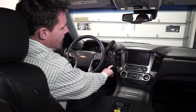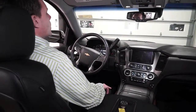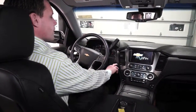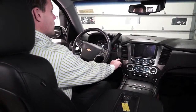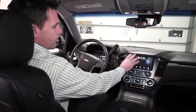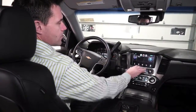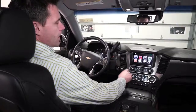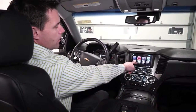Here we are inside the 2015 Chevrolet Tahoe. Once we light up the vehicle, you've got a full display with a touchscreen — you can control things with the knobs or by touch. From the home page you've got lots of options: you can change your radio station, set up your Bluetooth phone, and more.